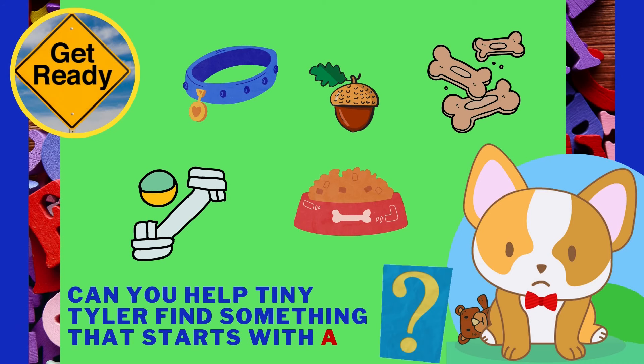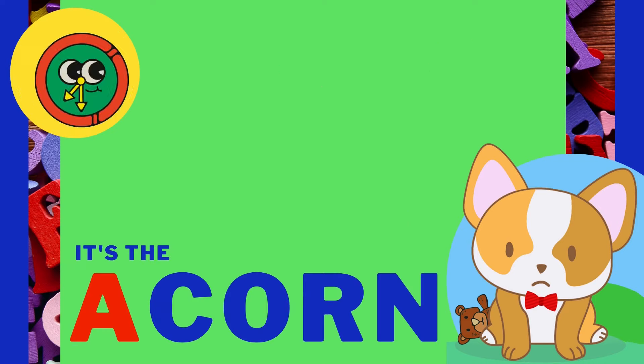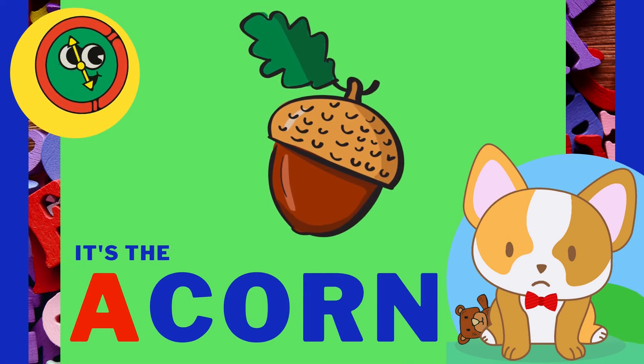Can you help Tiny Tyler find something that starts with the letter A? It's the acorn! Acorn starts with the letter A!